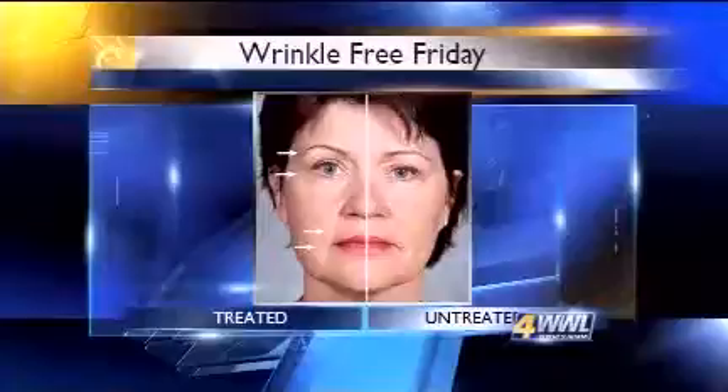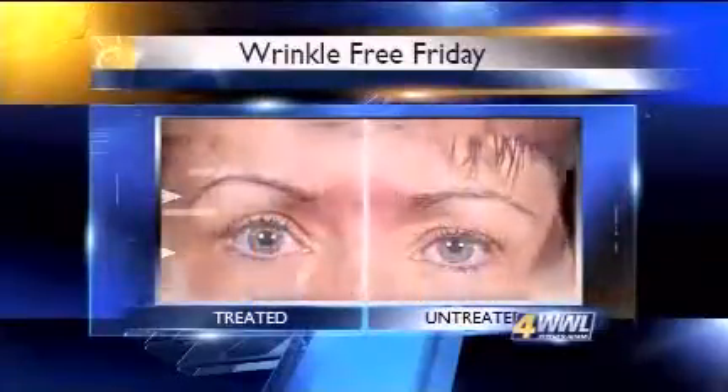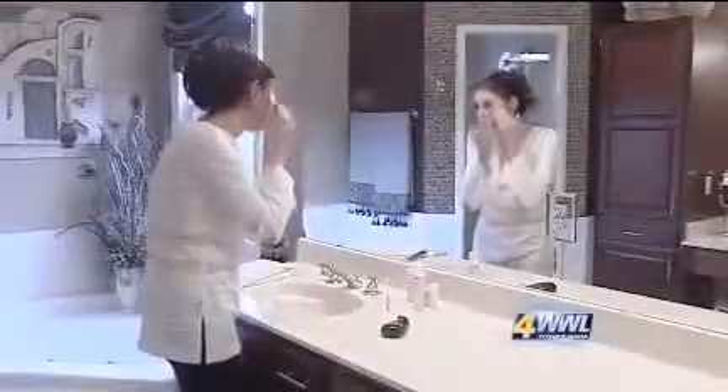Others have taken similar pictures and say this line and its special delivery system have taken years off of their appearances. This 43-year-old mother of two in New Orleans just started using the product three weeks ago and says already people notice.